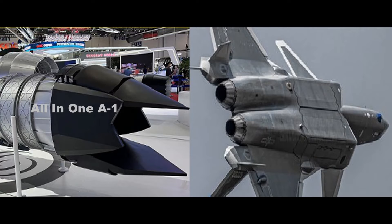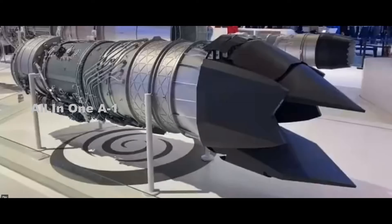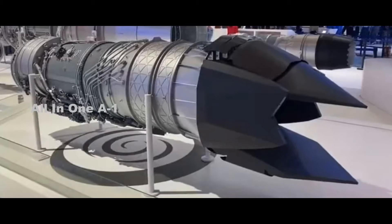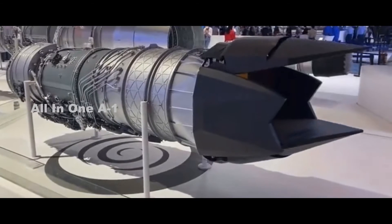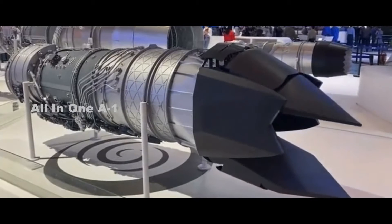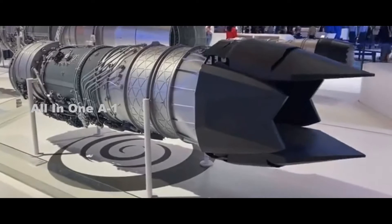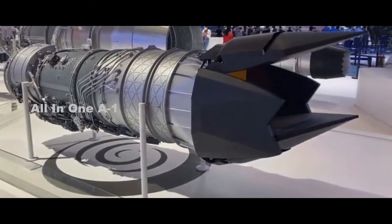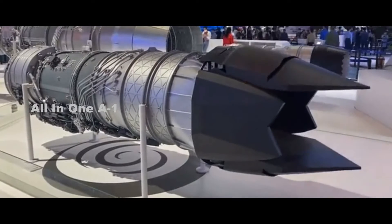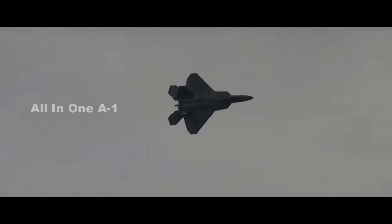Chinese J-20 Stealth Fighters are getting a 2D thrust vectoring nozzle similar to the F-22 Raptor. At the Zhuhai Airshow, China exhibited a turbofan engine with a 2D thrust vectoring control nozzle. Such a nozzle provides enhanced maneuverability and stealth capability. Chinese engineers have reportedly been working on this technology to close the gap between the J-20 Stealth Fighter and the F-22 Raptor, which uses the thrust vector control nozzle.